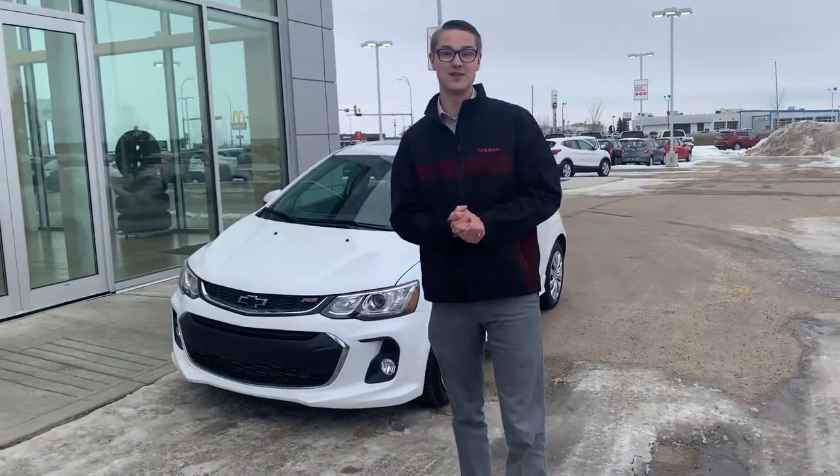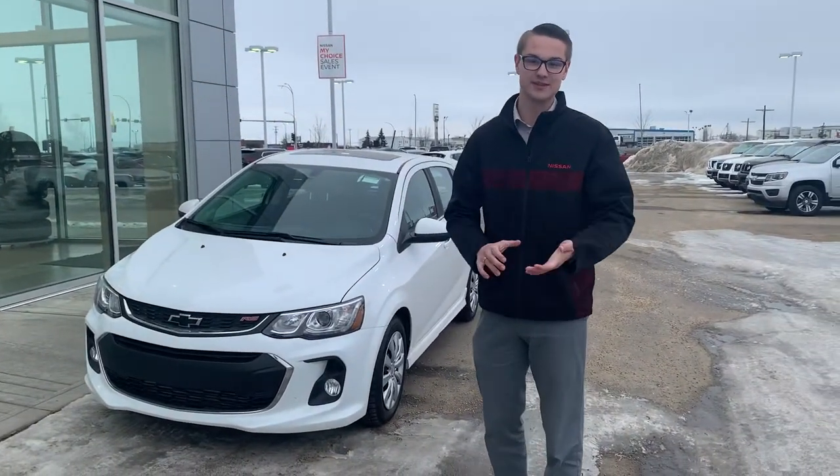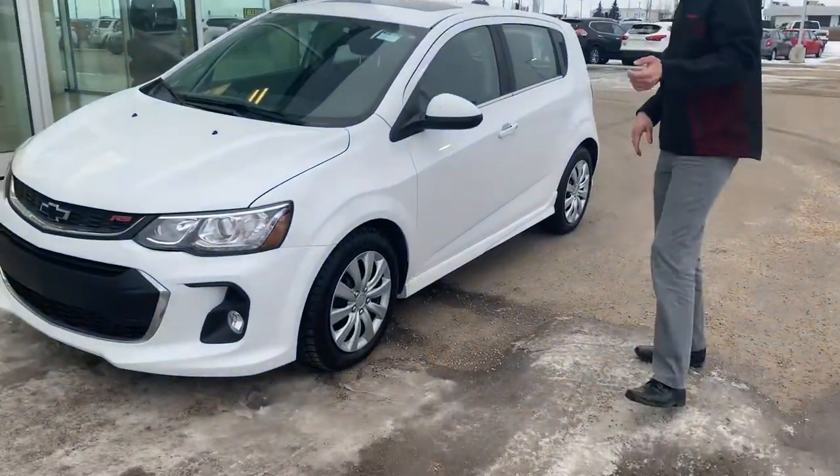Hey, good evening Jennifer, it's Colby down here from LA Nissan. I wanted to thank you for taking my manager's phone call and I really hope we can make something work. I wanted to give you another look at the Sonic, because I know that was the vehicle that you might prefer. So this is the 2017 Chevy Sonic RS.